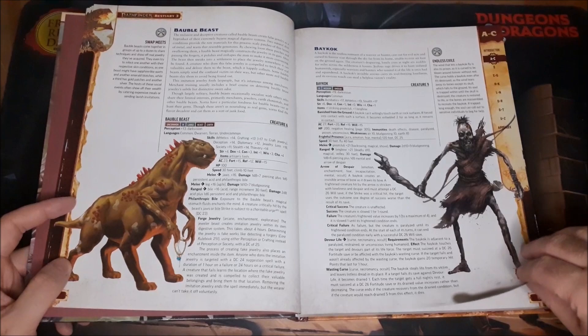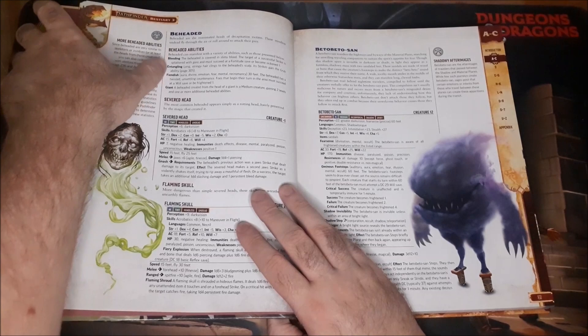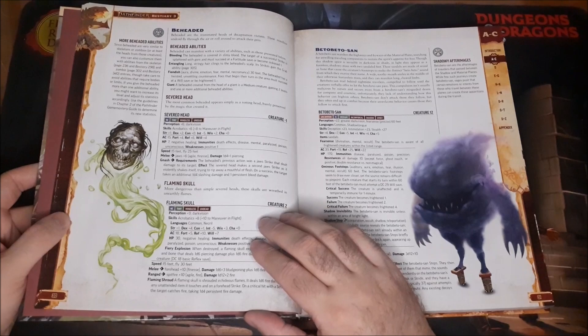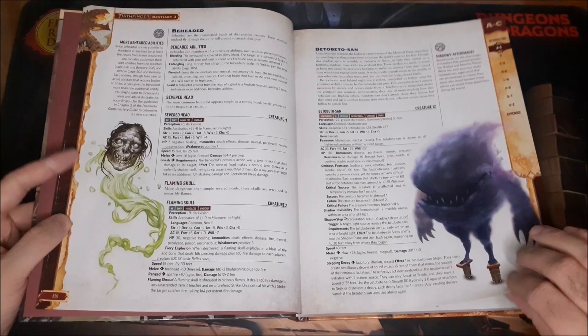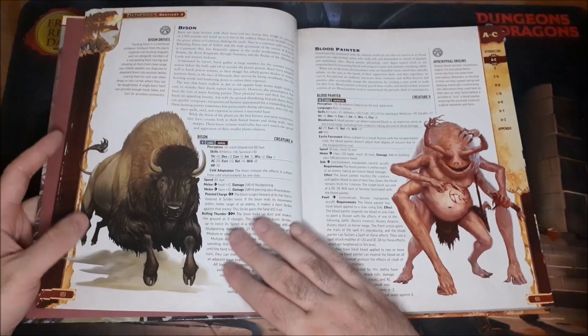Moving on to the Bauble Beast, Bayhawk, and the Beheaded. The Beheaded includes the Flaming Skull type of monster, as well as the Severed Head, and different Beheaded types have different abilities you can attach to them. For example, they could be Bleeding — blood coming out — causing you to make a Fortitude saving throw. Really cool extra flavor you can add, and I love the idea of having beheaded undead creatures beyond just the Flameskull.